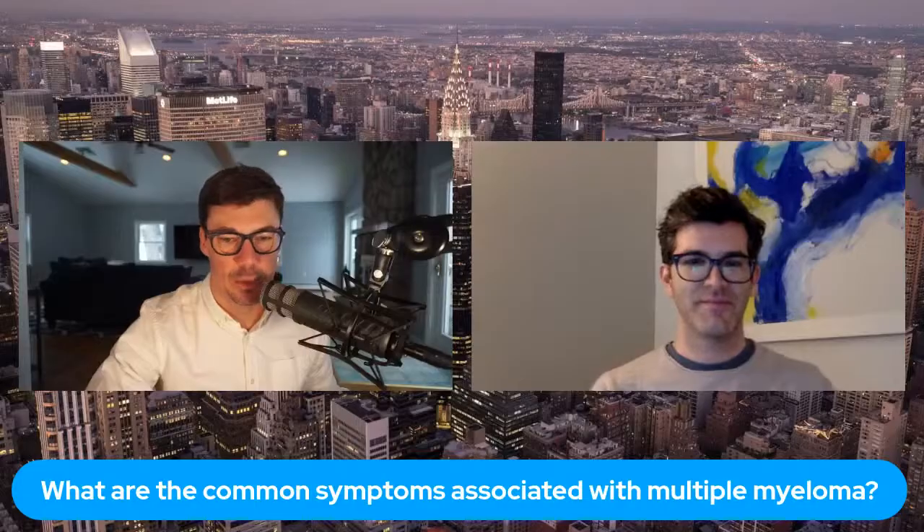Dr. Rodriguez, welcome to Mount Sinai Live. Thanks for having me. It's a pleasure to be here. Let's get into multiple myeloma so the audience can learn more. We'll start off with something I'm sure you get asked a lot: symptoms. What are the common symptoms associated with multiple myeloma?